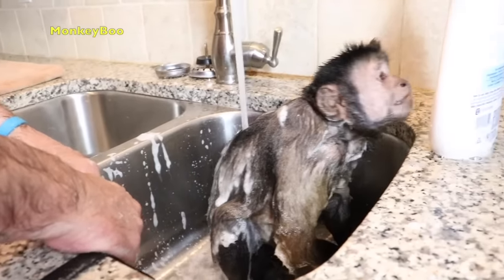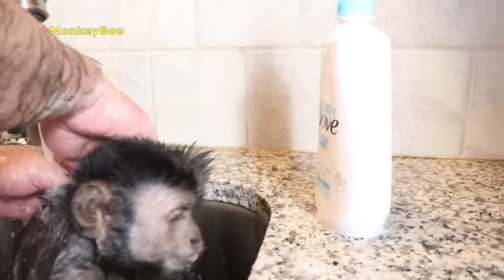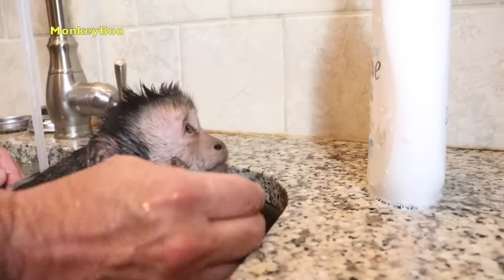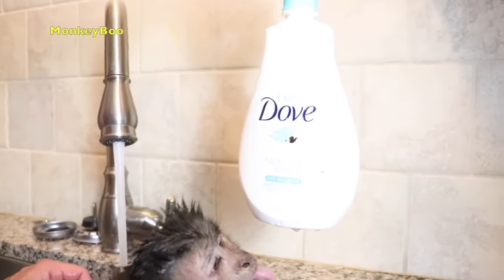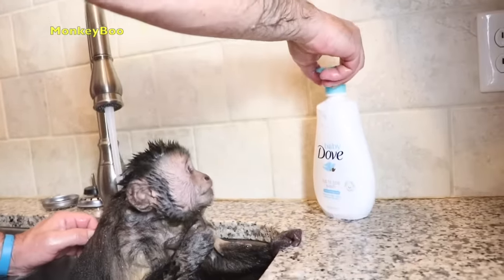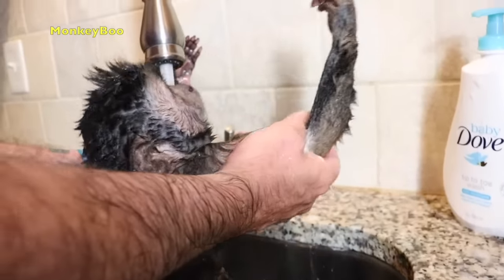Boo's all washed. It's like it's pretty tasty. Boo, quit looking at the soapies! Baby Dove — I don't think they want babies to lick that, Boo. Let me rinse your belly.